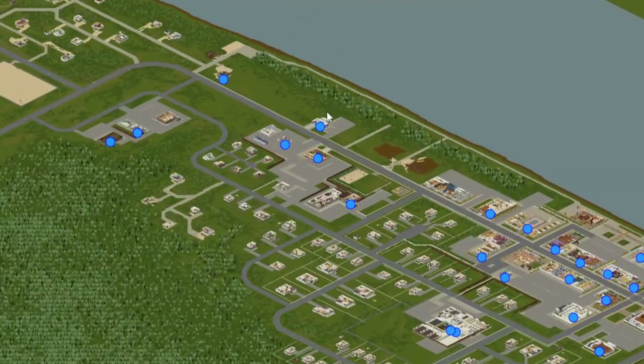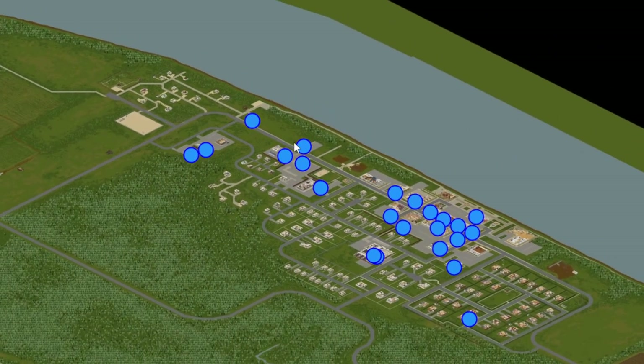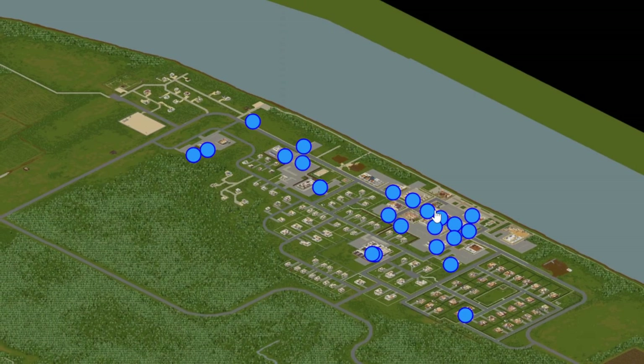Starting things off in Riverside, the only place in downtown Riverside you're going to look at is the police station here in the north section of Riverside.